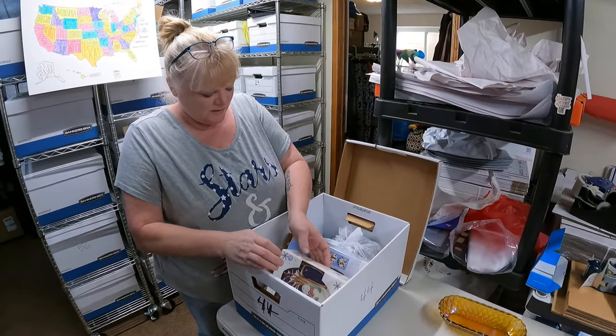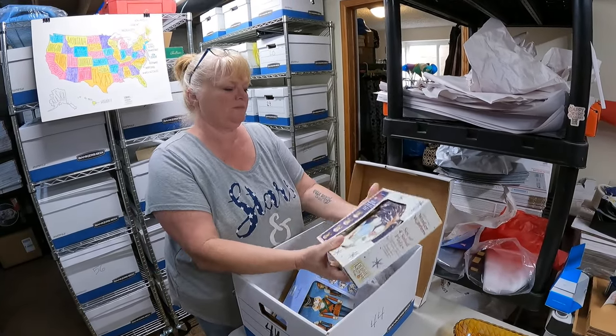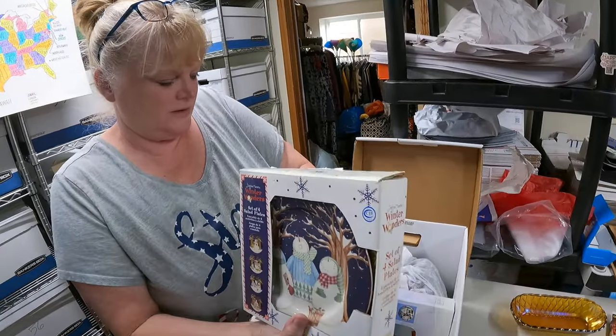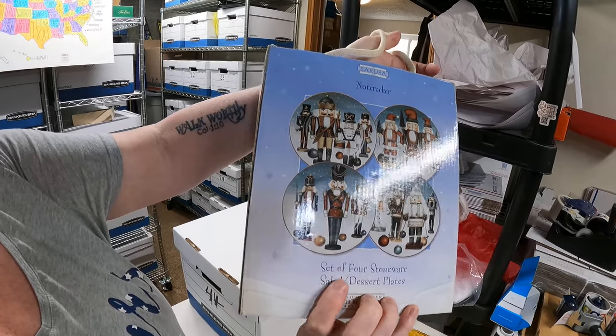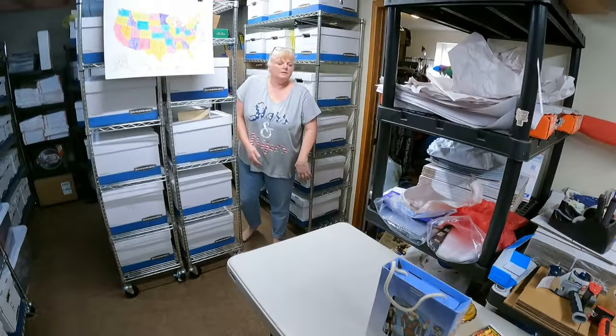Box 44 - we're looking for a set of four stoneware salad dressing nutcracker plates. There they are, and they sold for $29.99 and they are going to Illinois.